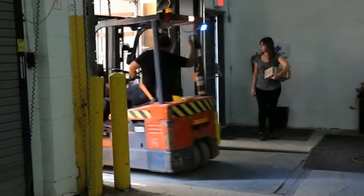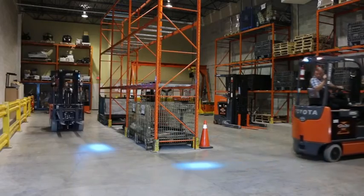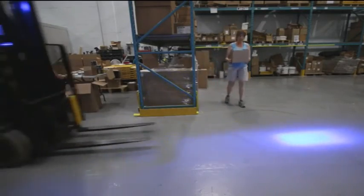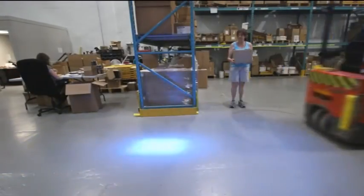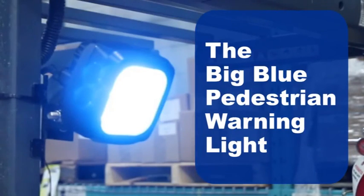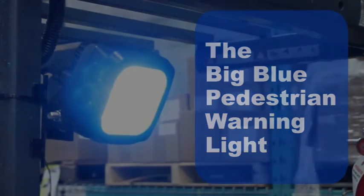The Big Blue works well at loading docks, line crossings, and pedestrian intersections. The Big Blue — you will notice a difference.